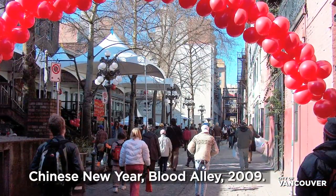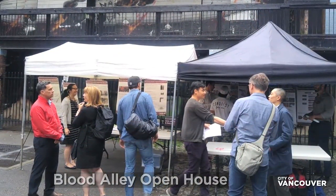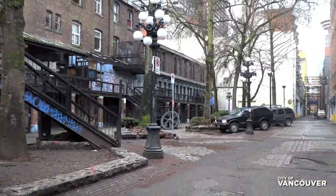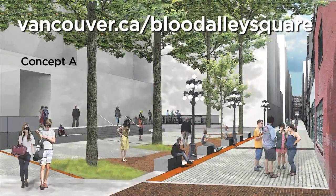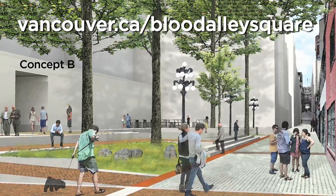The City of Vancouver is now redesigning Blood Alley to improve the aging space. The redesign aims to keep the heritage character, increase safety, and make it a more welcoming, active space for everyone, which includes opportunities for residents of all income levels. Get involved in the redesign and programming in Blood Alley Square.